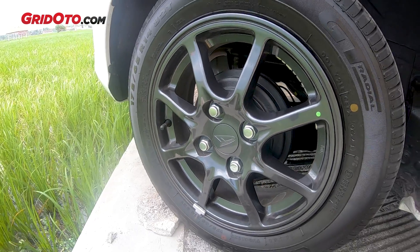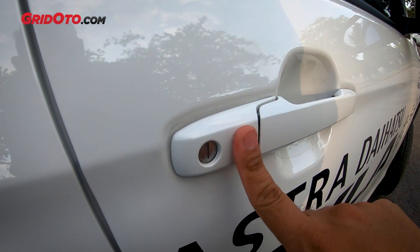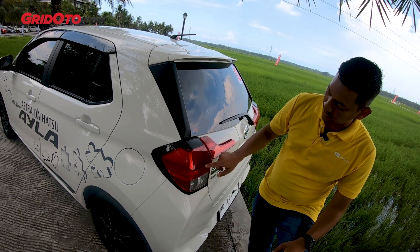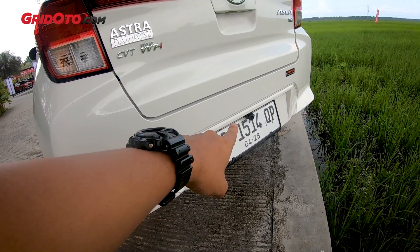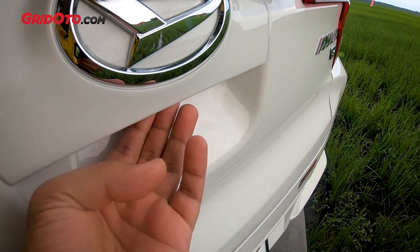The wheels, even though they use a 14-inch size, the design looks great. It also has a keyless entry feature that makes it easier for the driver to get into the car. However, at the rear, the taillights still use conventional bulbs — for the brake lights, turn signals, and reverse light. Fortunately, it already has a reverse camera, and there's also a button to open the trunk, making it more convenient.